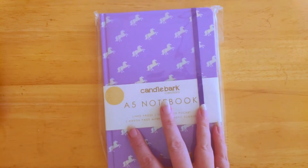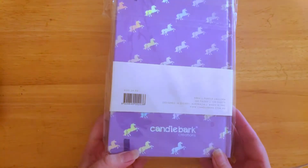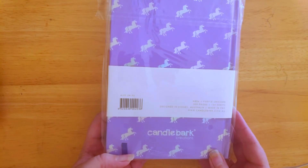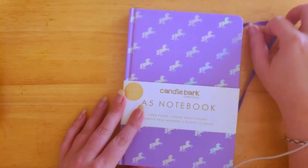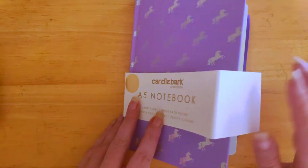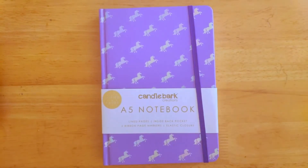The main item for this box is a Candlebark A5 notebook with lined pages, an inside back pocket, two ribbon page markers, and an elastic closure. This notebook is valued at $24.95 from Candlebark, so just this book alone blows away the box value — the box costs $19.95 and you're already getting a $25 notebook plus extras. Opening it up — instead of lined pages it's actually got dotted pages, which is pretty cool. And look at the rainbow on the front! Pink, purple, unicorns — I think this box has provided everything it promised.